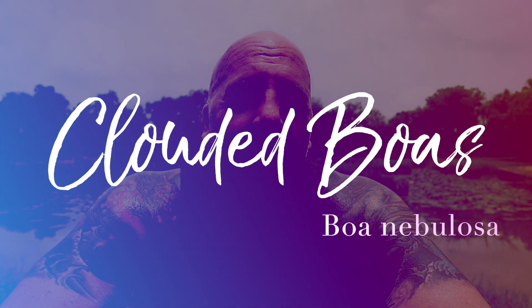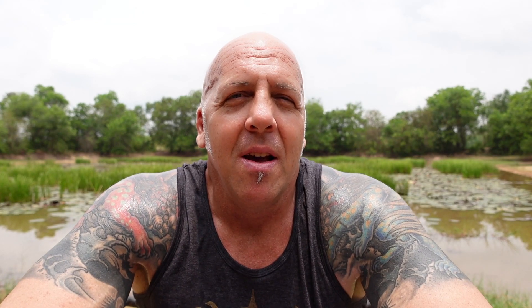Number one on my list: Boa nebulosa, clouded boas. I actually owned 1.3 of these back in the late 90s — they were very rare back then. An endemic species native to the island of Dominica in the Lesser Antilles, not to be confused with the Dominican Republic. This island lies way further south in the Caribbean. An amazing looking boa constrictor, very different looking than the others. I did not breed mine — I ended up selling them, which I regret. Whether or not any occur still in the hobby I'm not sure; I have not seen or heard of any available since.